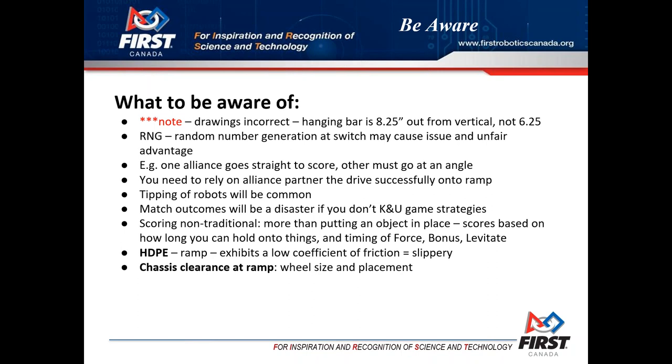Something mentioned on the FIRST Updates Now session a couple of weeks ago: time scoring is not traditional. It's not like you shoot a ball through a hole and immediately get points - this time you place an object and hold on to it for a period of time to get your score. That's quite different and takes a lot more thought, making this very much a game of strategy. Also, an important point about HDPE - the material that the ramp has on top of it. Imagine lexan or plexiglass: I've researched this material and one of the key descriptors is that it has a very low coefficient of friction - basically it's pretty slippery, possibly slipperier than a lexan sheet.